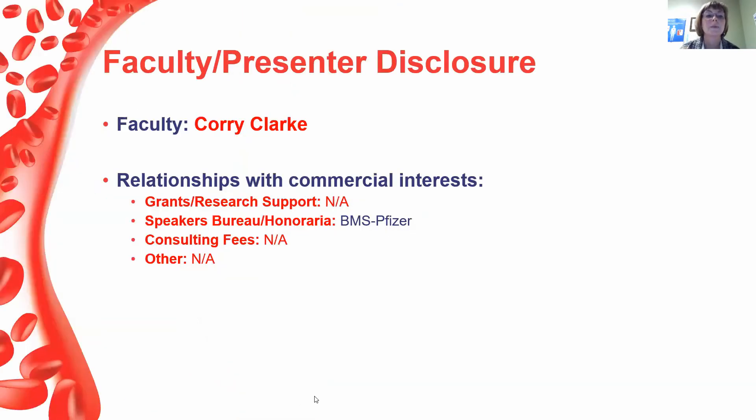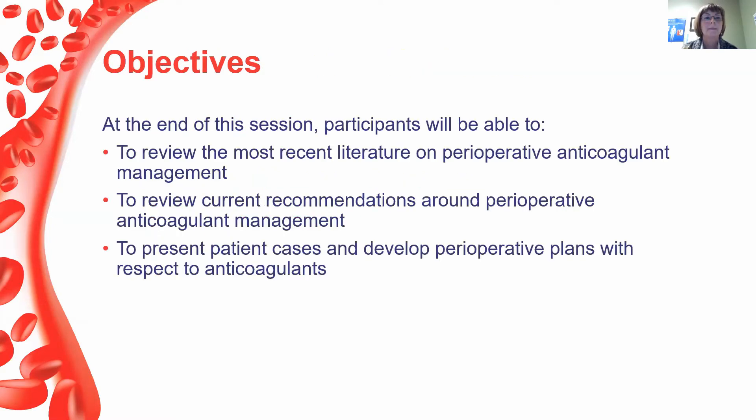These are my disclosures. I have received an honoraria for speaking from Bristol-Myers Squibb and Pfizer. For today, at the end of our session, what I'd like to do is review the most recent literature on perioperative anticoagulant management as well as the current recommendations, and then present a couple of patient cases to develop perioperative plans to illustrate the process.